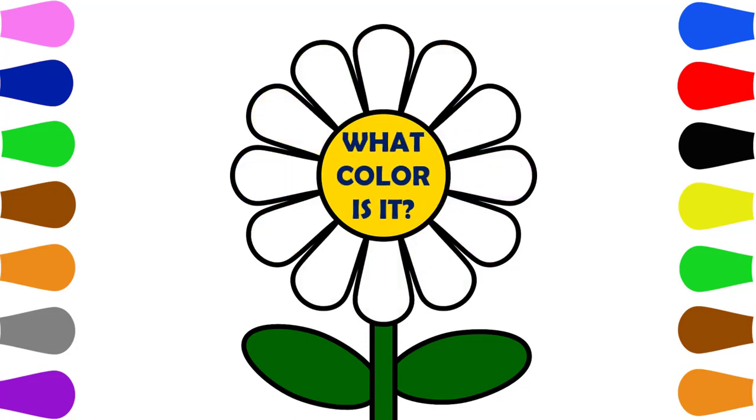What color is it? What color is it? Blue. What color is it? Blue, Brown.